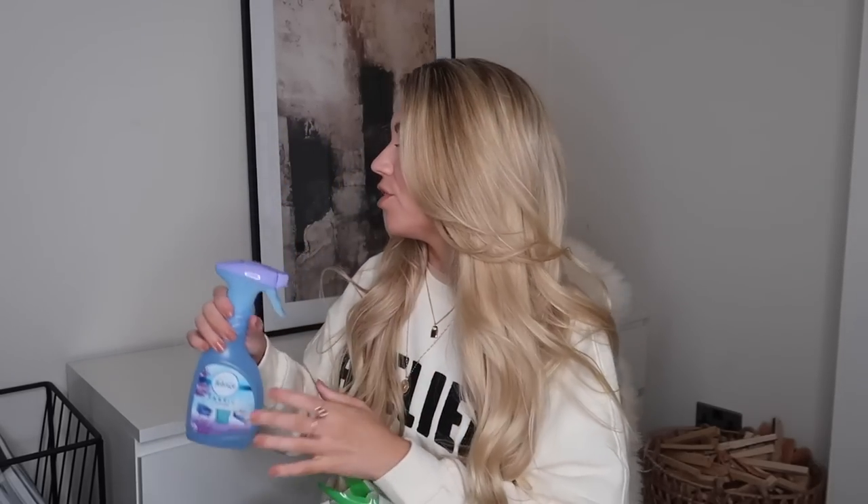First things first — the Febreze three-in-one spray. This is the lavender scent, which is one of my faves. I'm nearly out of the lavender one I use upstairs on bedding, pillows, cushions, towels, and even spritz down the clothes in the open wardrobe. The lavender scent is perfect for the bedroom. This is quite a generous size — 500ml at £1.99.